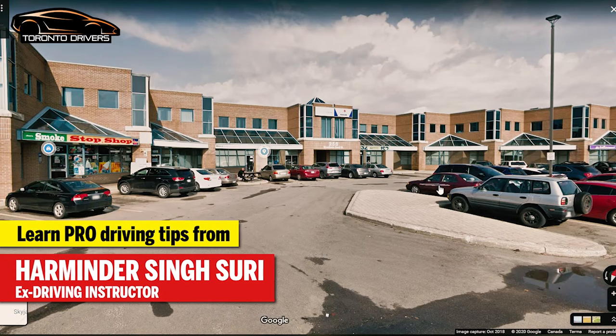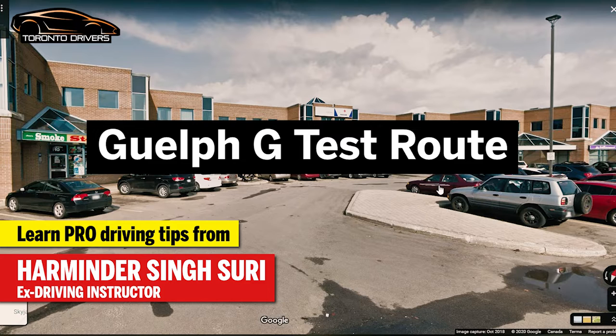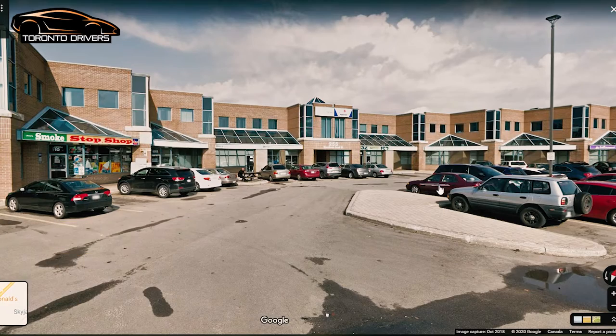Hello everyone, this is Armindo Suri and today I'm going to show you the Guelph G-Test route. This video was requested by NB and a lot of other people, so here it is for everyone who requested this video.